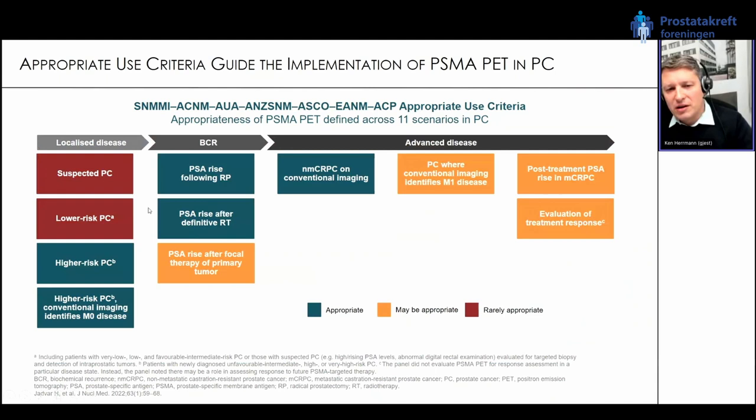A recent publication in the Journal of Nuclear Medicine discusses appropriate use criteria to implement PSMA PET CT in prostate cancer — very important because these criteria are highly relevant for reimbursement. Summarizing when PSMA PET is appropriate: in localized disease in patients with high-risk prostate cancer — especially when conventional imaging shows M0 disease — and in case of biochemical recurrence both after primary radical prostatectomy and after primary radiotherapy.